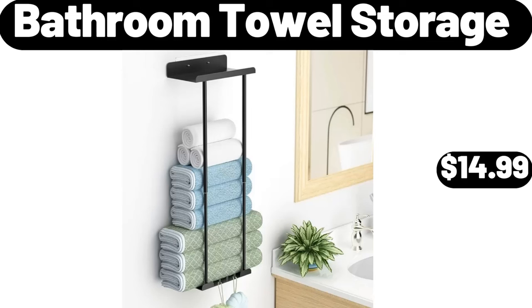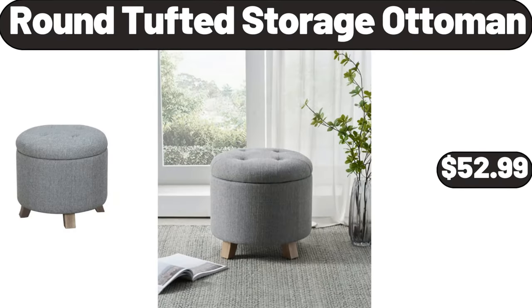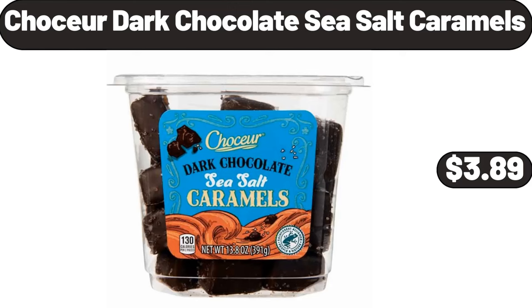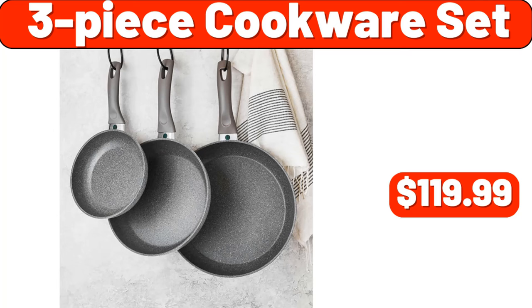Serving Platter Set of Three, $21.99. Round Tufted Storage Ottoman, $52.99. Chaucer Dark Chocolate Sea Salt Caramels, $3.89. Large Size Air Fryer Basket for Oven, $11.99. Three Piece Cookware Set, $119.99.